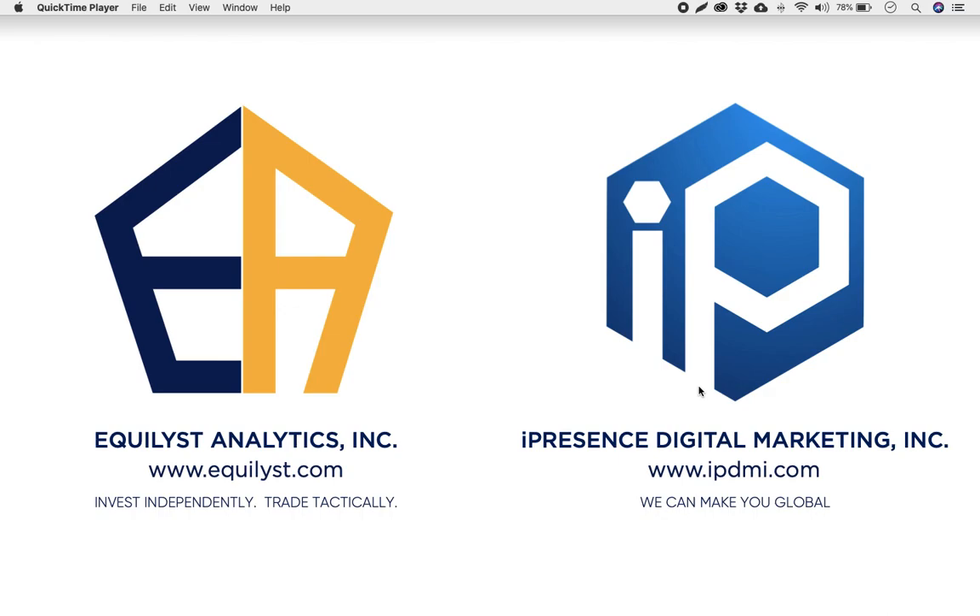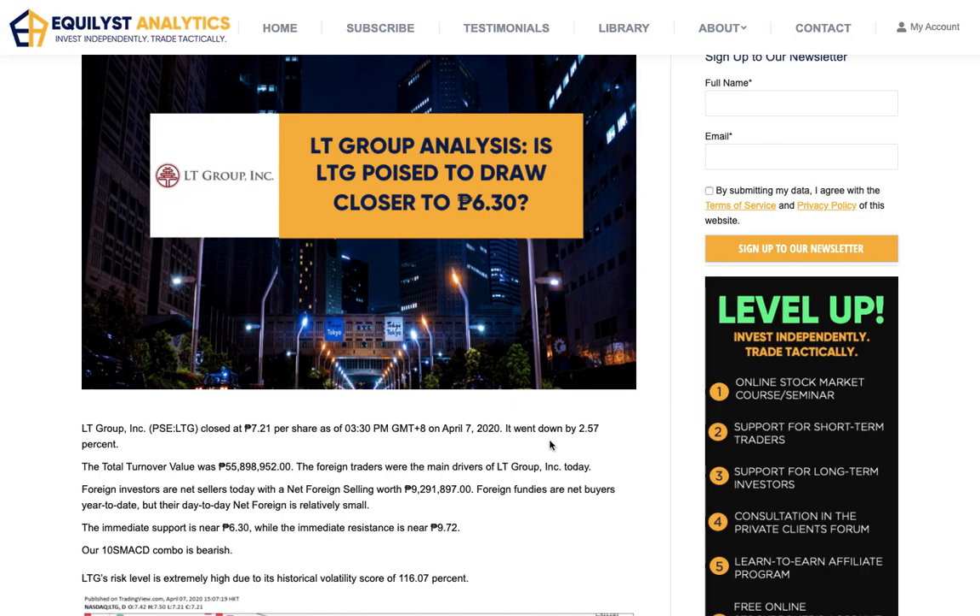Welcome back investors. This is our EquiTalks series. We are already on our EquiTalks episode number 130. Today is April 7, 2020. My name is JC De Guzman, founder and CEO of EquiList Analytics Incorporated. In this 130th episode, I will talk about my analysis and I will give you my recommendation for LT Group or LTG.